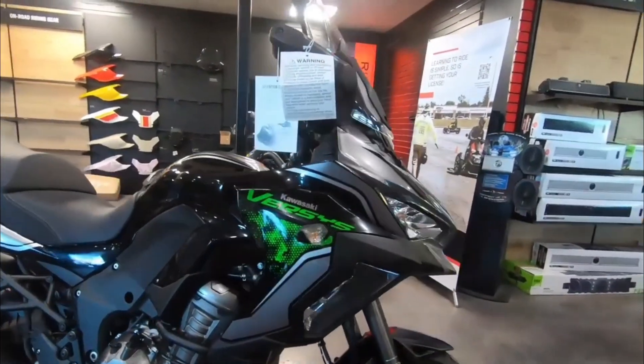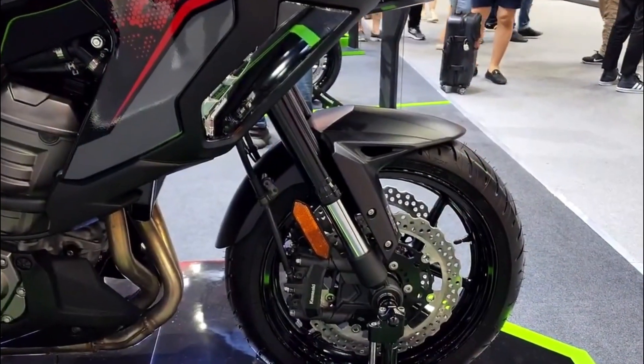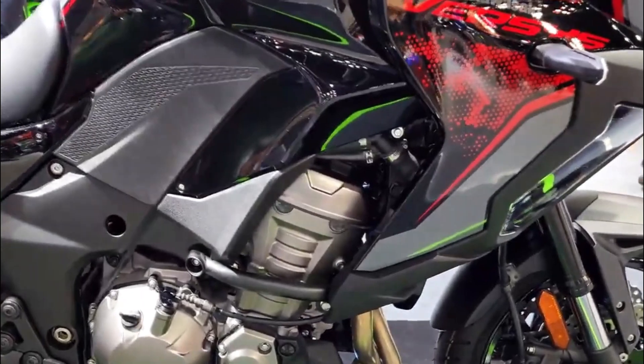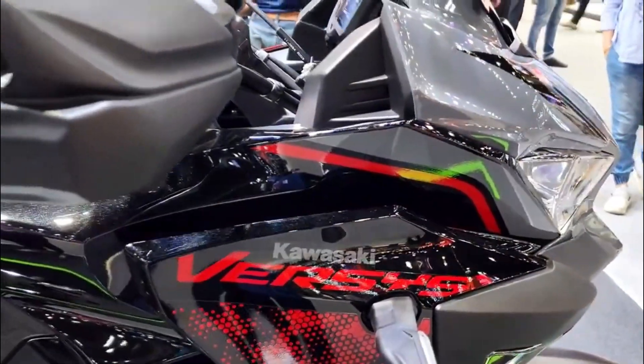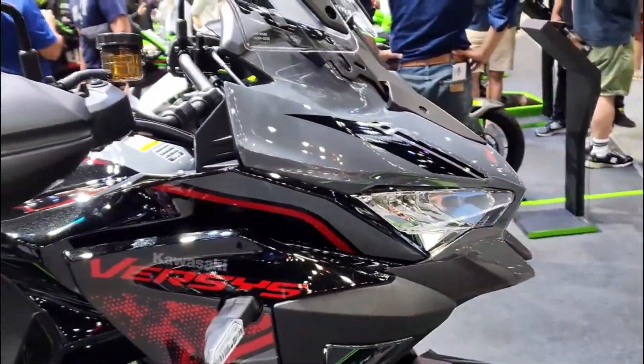Hello fellow riders, welcome to my videos and welcome back to Moto Stylist channel. Today I want to talk about the 2023 Kawasaki Versys 1000 SE LT Plus — a bike that has everything you need to take on the open road, whether you are looking for performance, comfort, or technology. This bike has it all.